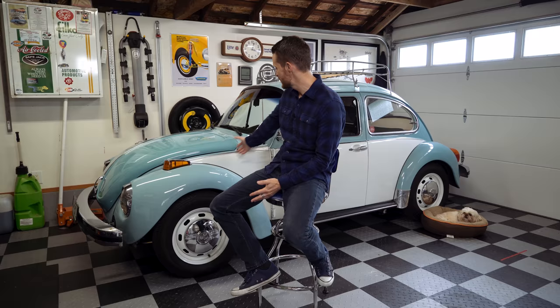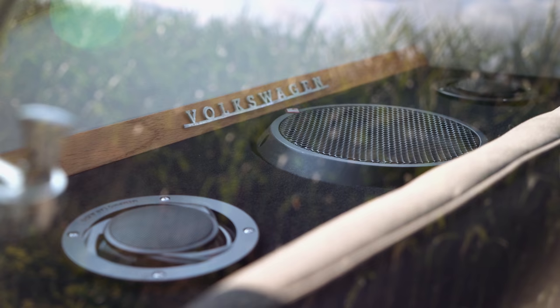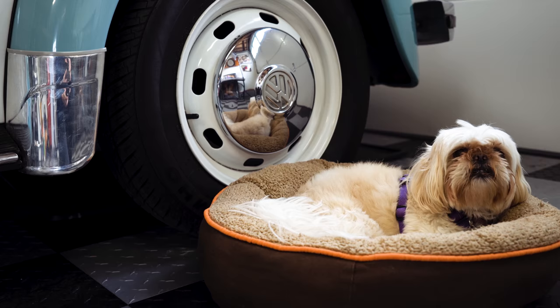Hey everybody! Welcome back to Jason Explains Things and welcome to a new series I'm titling Our Super 74, which is all about this 1974 Volkswagen Super Beetle which has been in my wife's family since it was new. Today I'm going to give you a brief story of the car, and we're going to go front to back and do a tour of the car — things I've fixed or modified, kind of what makes this car special to me.